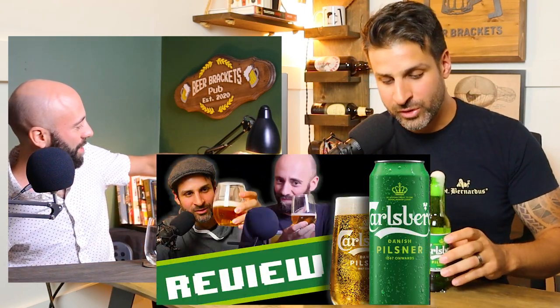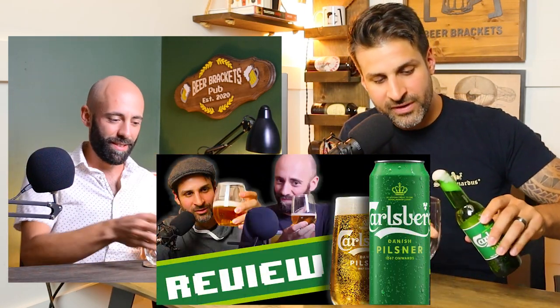If you're curious about the history of Carlsberg and want to know a little bit more about the brewery, we'll put a link to our review of Carlsberg, which would have dropped very recently on the channel. This is completing our Carlsberg series.